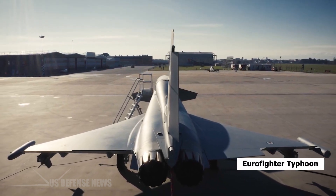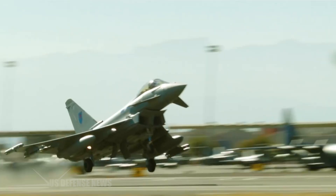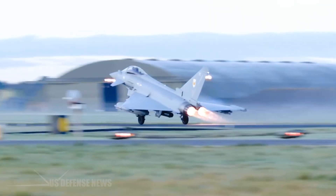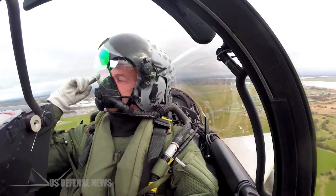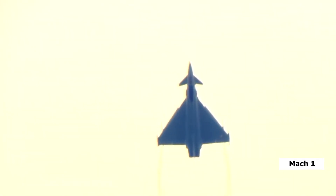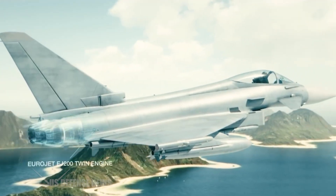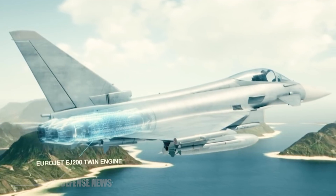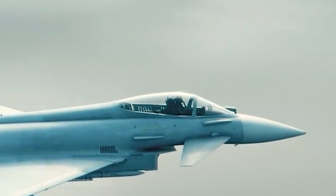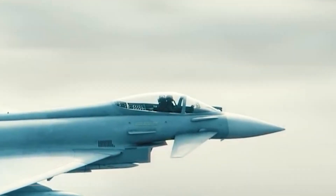The Eurofighter Typhoon is a delta-wing, beyond-visual-range close-air fighter jet with exceptional capabilities for conducting air-to-air and air-to-ground attacks. The plane can also maintain speeds of over Mach 1 without using the afterburner. It has two Eurojet EJ-200 engines, each capable of providing 90 kN of thrust in full reheat and 60 kN in dry power mode.